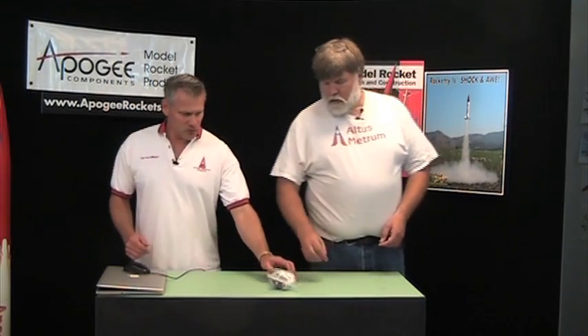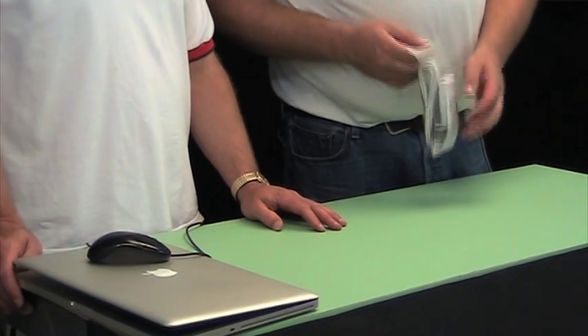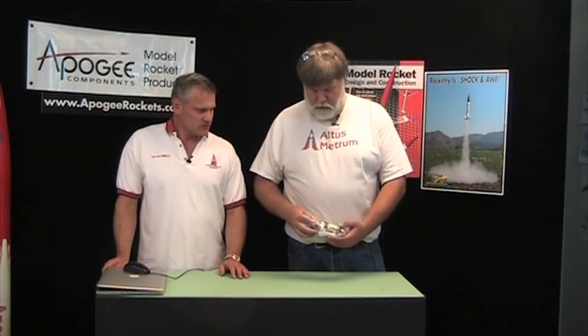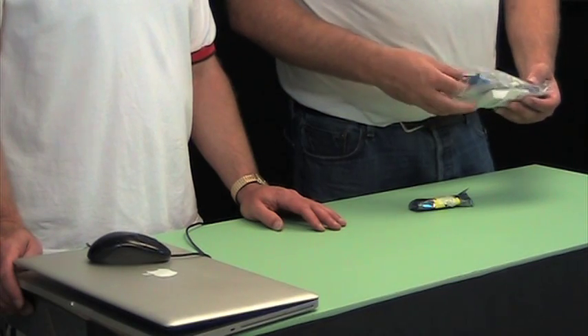Kind of break everything out. This is what you're going to get when you buy it. It's just a small package. We call this a TeleMetrum starter kit. The starter kit is because it has almost all the things that you need in order to be able to put together and fly in your first rocket. This little wrapped up anti-static bag has the board that goes in the rocket.